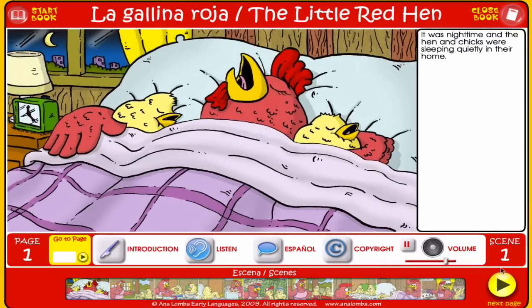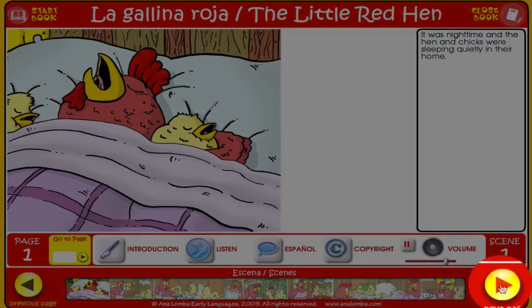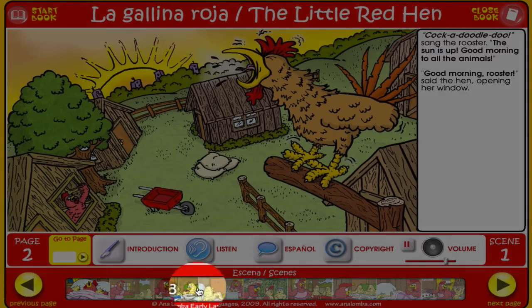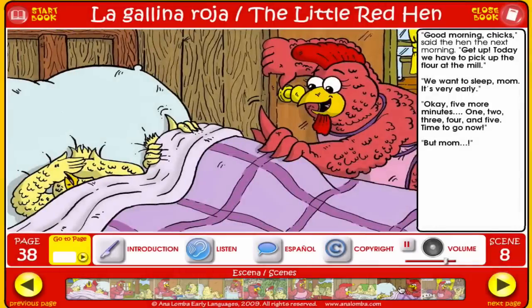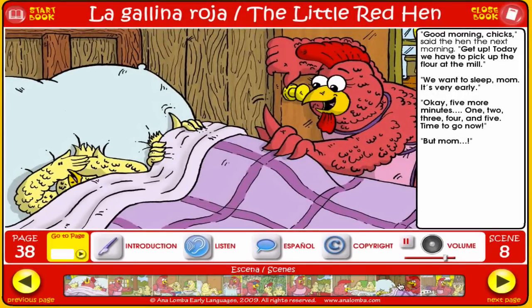Let's skip these introductory pages and go to the first page. Scene 1: It was night time and the hen and chicks were sleeping quietly in their home. To continue reading, click here. The book is divided in scenes — you can change the scenes here. Let's go to Scene 8, for example. Scene 8: Good morning, chicks, said the hen the next morning. Get up.